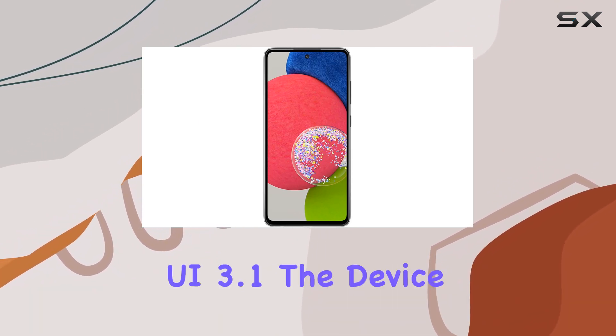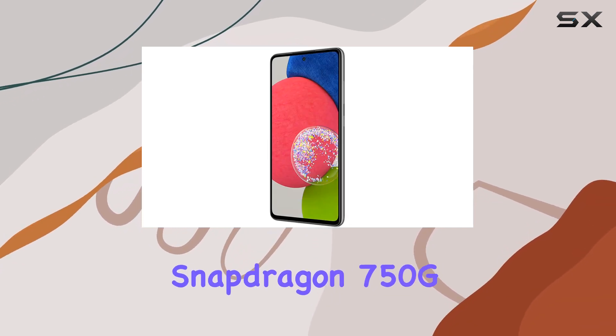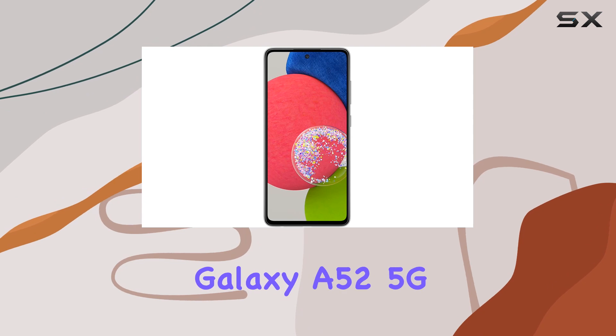Running on Android 11 with One UI 3.1, the device is smooth and responsive, thanks to the Qualcomm Snapdragon 750G 5G chipset and 6GB of RAM. Whether you're gaming, multitasking, or streaming content, the Galaxy A52 5G handles it all effortlessly.